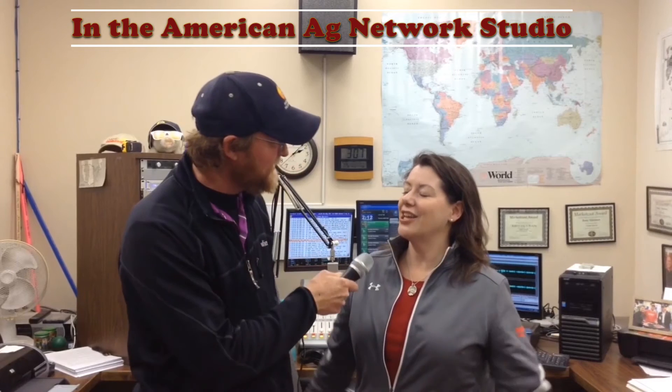Bridget, thank you for the tips here in the American Ag Network studio. I hope you have a great afternoon. You as well. Thank you.